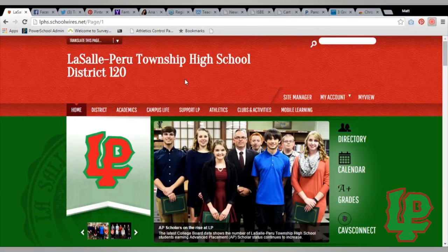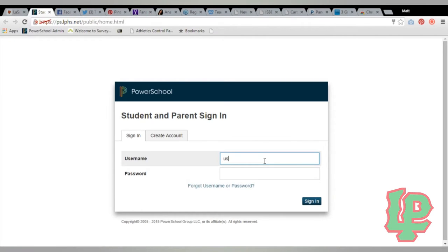Here at LP, you can check your grades — or your parents can check your grades. If you want to check your grades, all you have to do is go to the PowerSchool option on the website. Your username is your ID number and your password would be your birthday. For parents, it's a little different — usually you have to sign up and the school will give you your parent username and password.